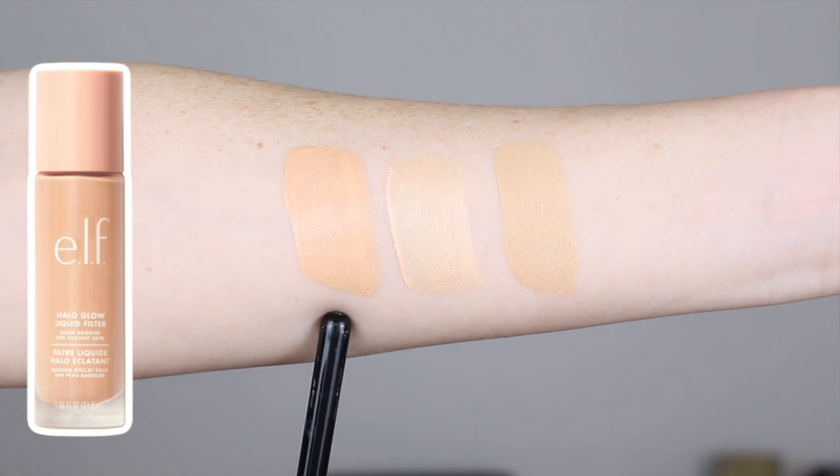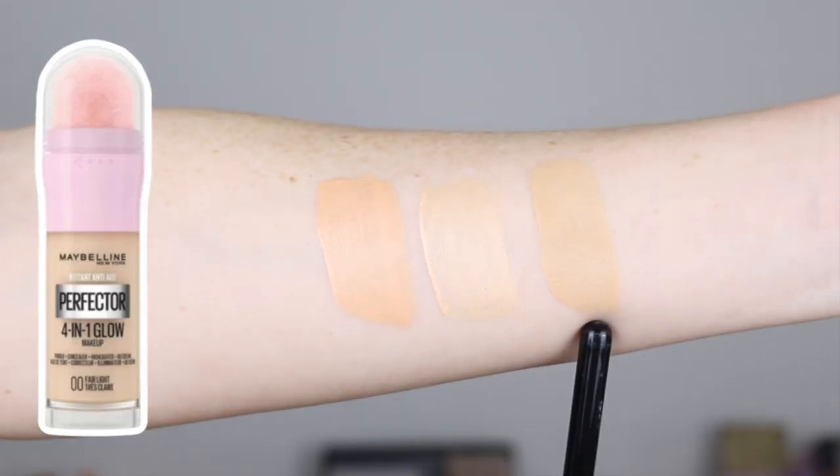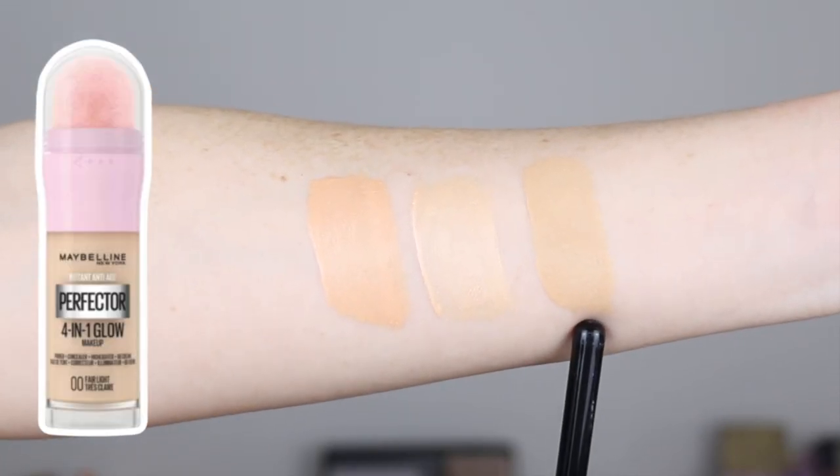Let me show you some swatches compared to the Charlotte Tilbury and the Maybelline Glow Perfector. Here we have the e.l.f. Halo Glow in One Fair, the Charlotte Tilbury in One Fair, and the Maybelline Glow Perfector in Zero Zero Fair Light. It's got a huge doe foot applicator which brings out quite a nice amount of product. That is two dips of the product and I'm going to go in with my Sigma F80 Air Flat Kabuki brush to blend this out. This is a duo fiber brush — it's really good for liquid products.